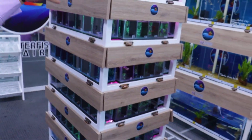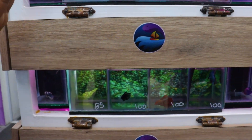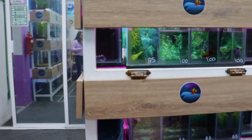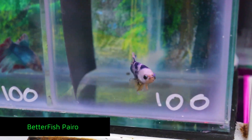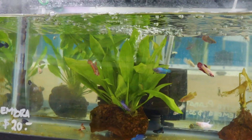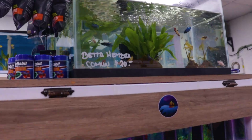Y tenemos nuestra vidriera de betas. Todo el beta que entra aquí se va de volada. Están muy bien exhibidos, con espacio considerable. Todos los días los alimentamos — en las mañanas les damos artemia y a algunos pulga, dependiendo cómo estén. Tenemos unos preciosos; ese es un placar, está precioso. Es una isla de betas: en la parte de arriba tenemos a las hembras, también a la venta en 20 pesos. También manejamos betas jumbo, beta corona hembra, dragón súper beta hembra, koi hembra — de todas las especies, por si quieren tener una parejita en sus casas.